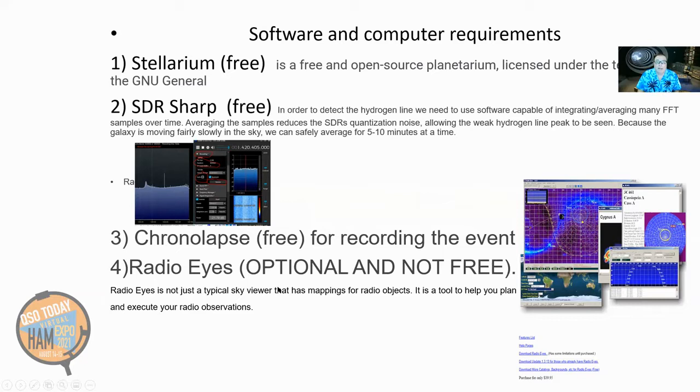Optionally, you may want to get RadioEyes. It's not free but not very expensive. RadioEyes is not just a typical sky viewer — it has mappings for radio objects, you can find pulsars, it can help you execute radio observations. It has a drift scan section where you can actually set up a sky drift and plan it with your little $300 radio telescope. Great little program, highly recommended. It's optional — not needed for what I'm talking about here.